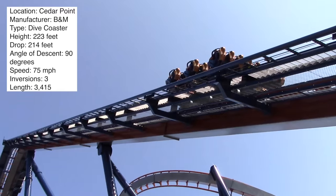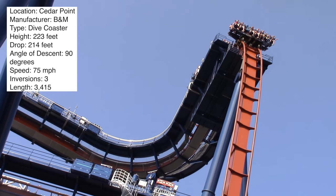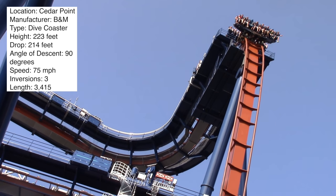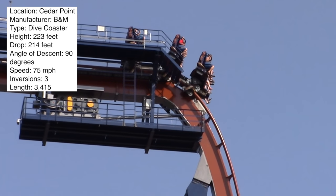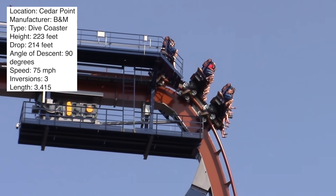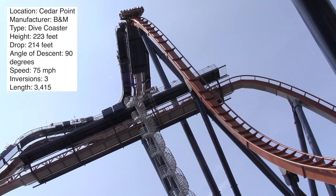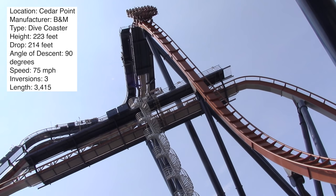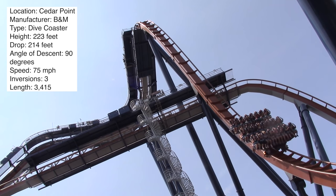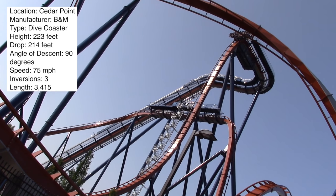You pull out of the station, go into a tight 180-degree turn, and climb this massive lift hill. The ride is 223 feet tall. At the top you get a fantastic view — they angled it so the drop faces Lake Erie toward the beach. Right before you drop, you have this amazing view of the water. It hangs you over the drop for about four seconds, then drops you 90 degrees straight down in a 214-foot drop.